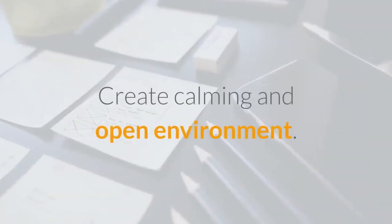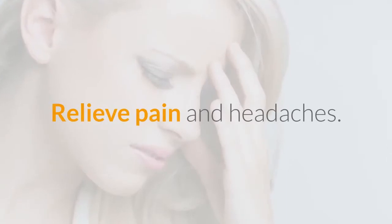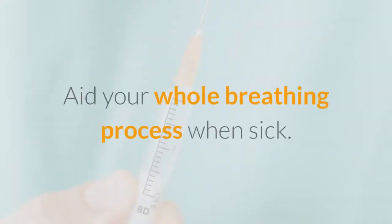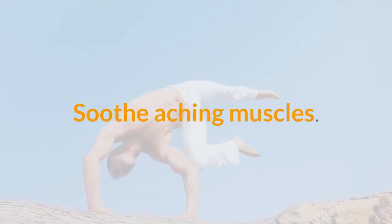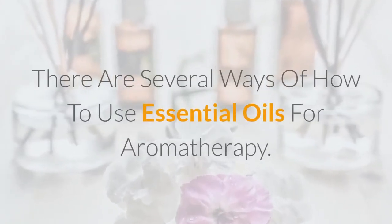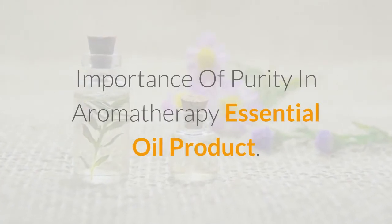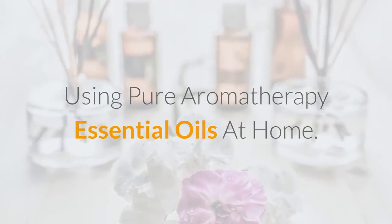Essential oils can help you create a calming and open environment, contribute to healthy skin, refresh your mind and increase concentration, relieve pain and headaches, aid your whole breathing process when sick, soothe aching muscles, and much more. The book covers several ways of how to use essential oils for aromatherapy, and the importance of purity in aromatherapy essential oil products.